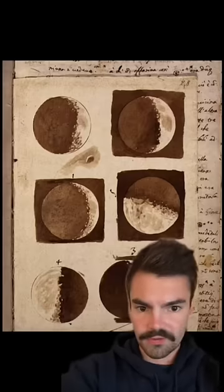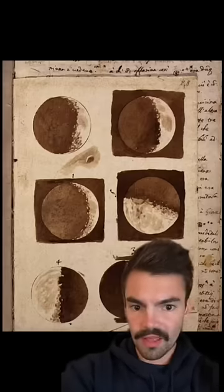These are the first ever drawings of the moon made by Galileo after observing it through his telescope in 1690.